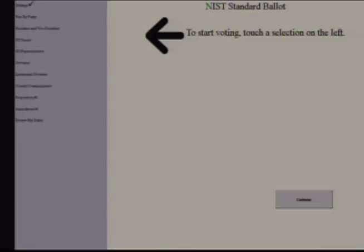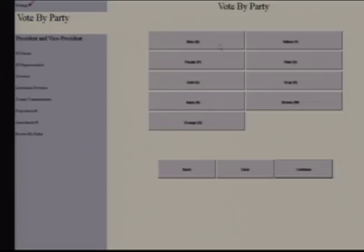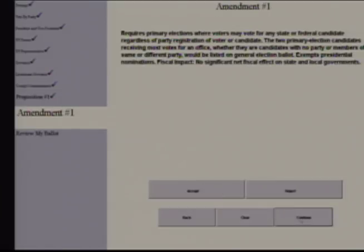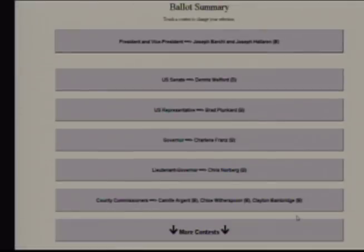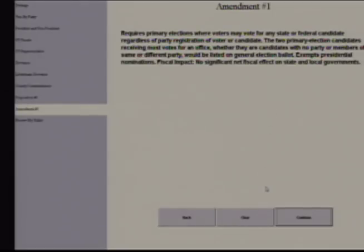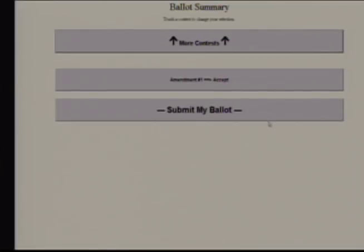She logs in. To start voting, say 'vote.' The system loads her pre-selected choices: vote by party, the blue party, Proposition 1, yes — working through all eight contests including selecting Joseph Barkey and Joseph Halloran for President and Vice President. She can actually change her vote at this point. She modifies Amendment 1, continues, and submits. The system confirms: 'Your ballot is being printed.'